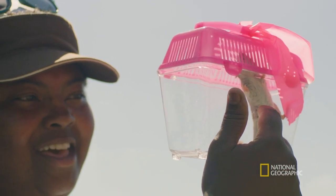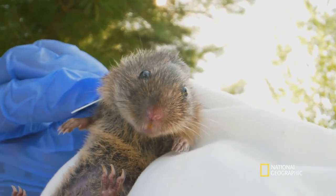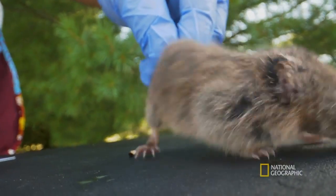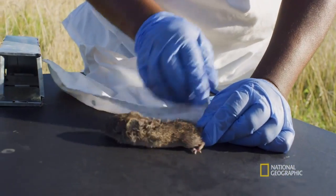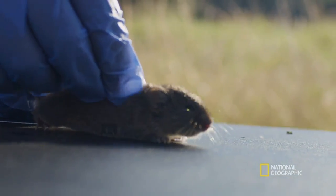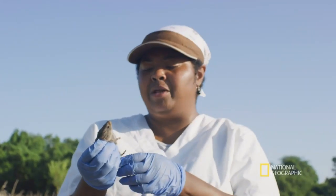Understanding what makes city mice and country mice the same and different from one another is the goal of my research. I'm interested in differences that might make them bolder and risk coming into your house as opposed to staying outside. I think understanding them better is how we do better at living around them. So I release her back to where she came from, and if I catch her again in the same place, then I know that this is roughly where she's made a home.